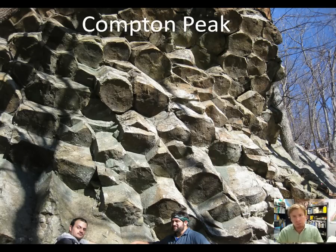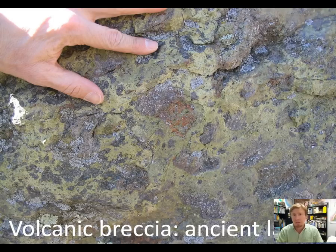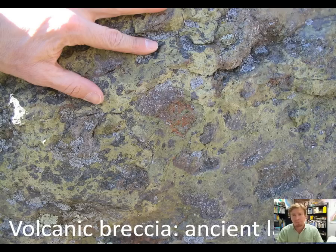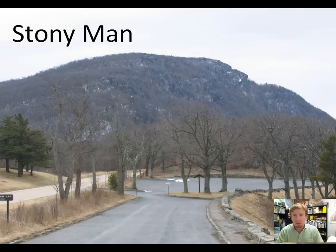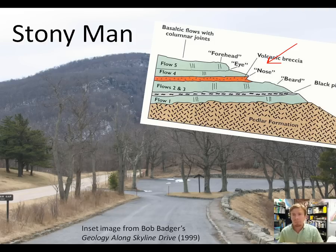There are some exquisite columns exposed on top of Compton Peak in Shenandoah National Park — about a 40-foot-tall exposure of classic columnar jointing. We also see amygdules — filled-in volcanic gas bubbles or vesicles — a Swiss cheese-style texture that develops when lava erupts and degases. If the bubbles don't pop, they're preserved as void spaces in the rock, which can later be filled with mineral deposits. We also see volcanic breccia, basically a fossilized lahar — a volcanic debris flow including chunks of vesicular basalt. Stony Man Mountain showcases different layers of the Catoctin Formation; the volcanic breccia weathers away more rapidly and forms the recessed bottom of the nose in that facial profile.